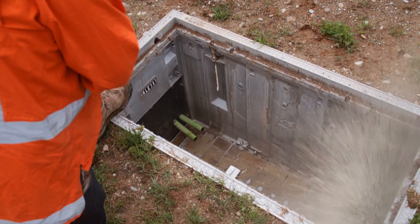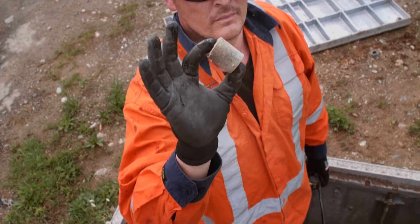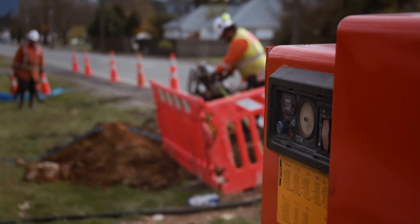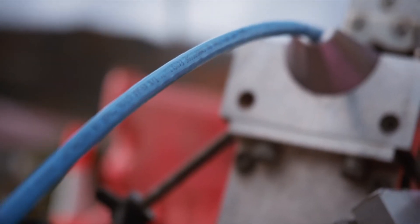Send it through. Got the sponge. So we're at the end of the job. We're just waiting for the last bit of fibre to come through to joint it, and then we're done.